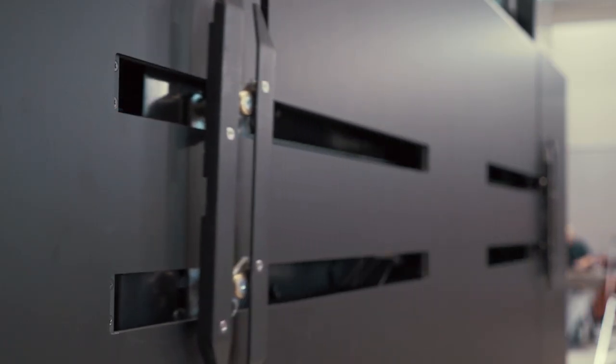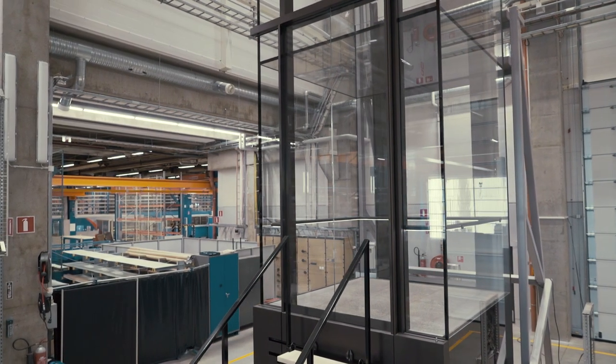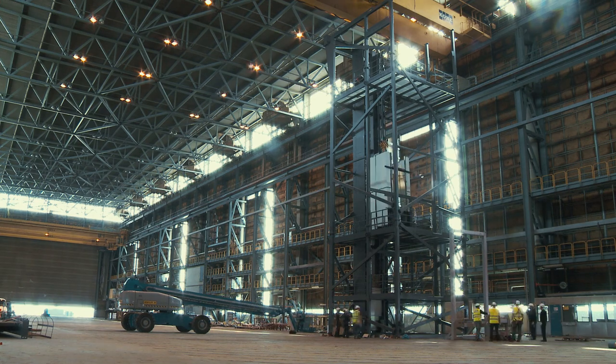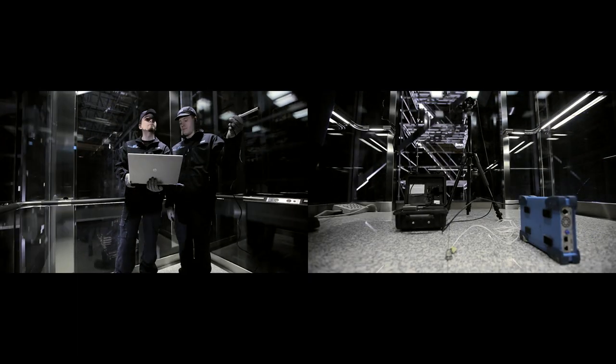The biggest technical challenge has been to hide the mechanical elements in the base of the glass units. To ensure the 18 scenic lifts will meet the needs of the building, a lift shaft has been erected in the factory and tests have been carried out to measure noise, vibration, and speed.